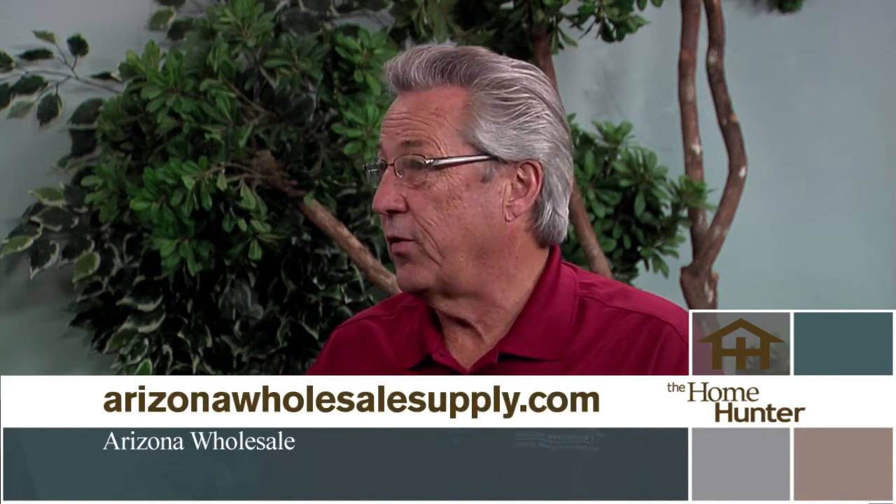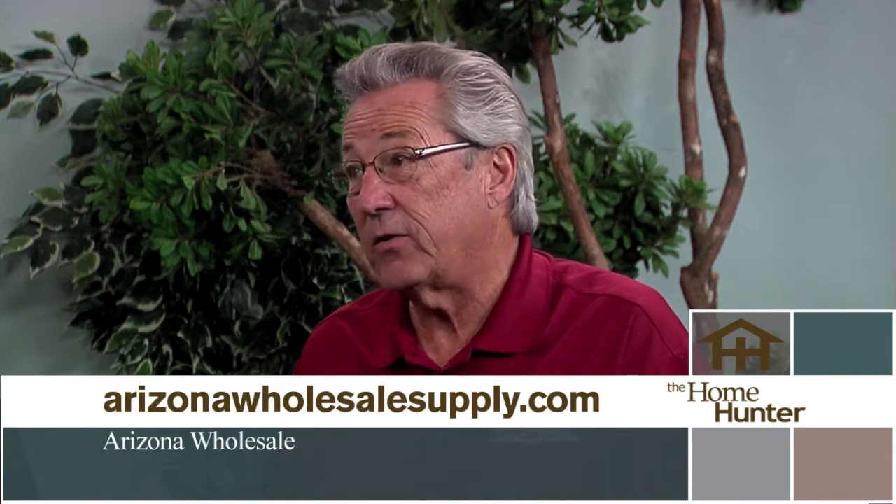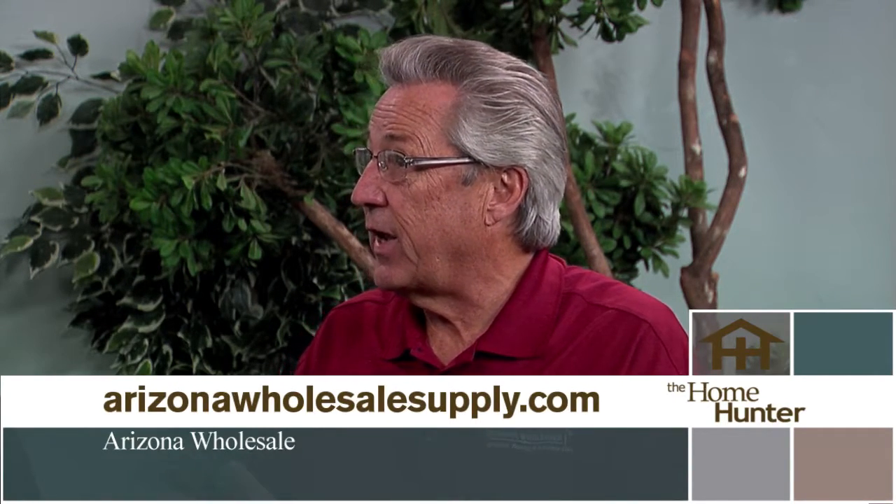Mark Bucar with Arizona Wholesale and Joe Lander with DalTile join the show. Arizona Wholesale is a builder supply company open to the public at all three locations: Tucson, Phoenix, and on Hayden in the Scottsdale Design Center. They have beautiful showrooms with great staff, showing all the latest appliances. On the other side it's a design center with window coverings and floor coverings.